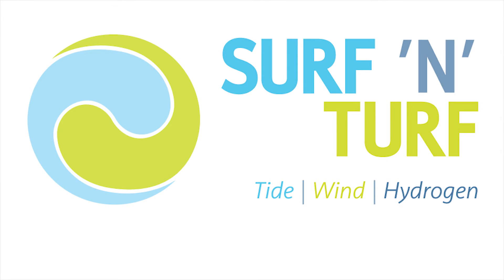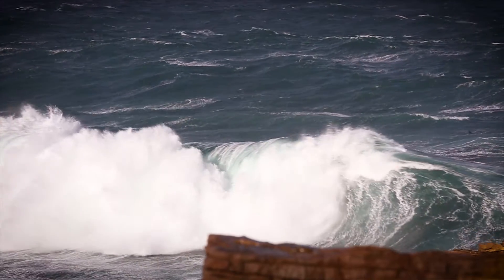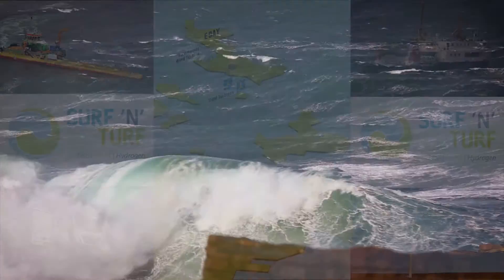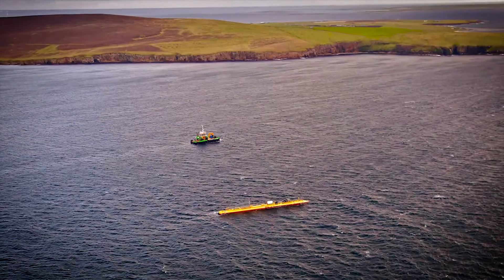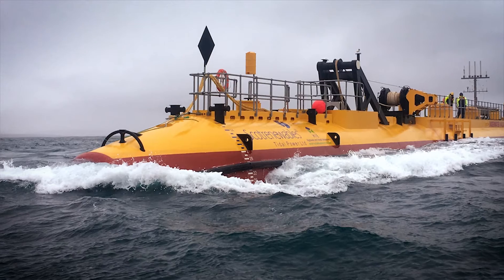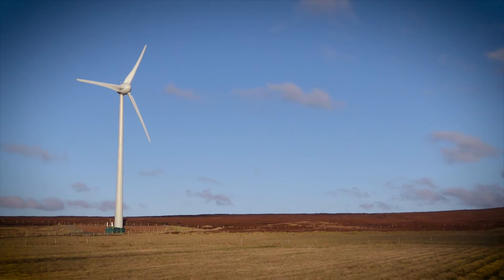This is Surf and Turf — electricity from tides and wind, making hydrogen to store clean energy. Home for the project is two of the Orkney Isles in Northern Scotland: Eday and Mainland. In the sea off Eday, EMEC has a tidal energy site, and the islanders themselves own and run an onshore wind turbine.